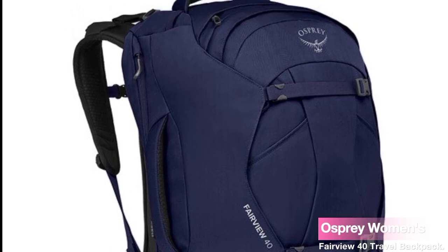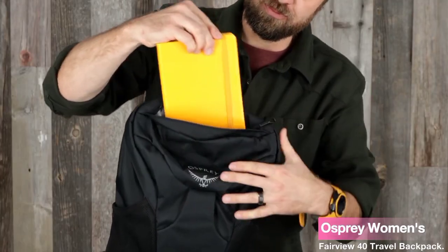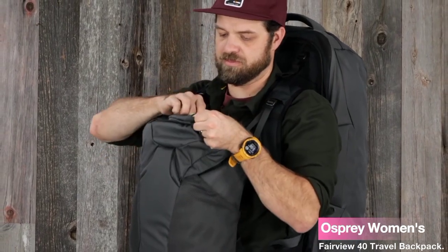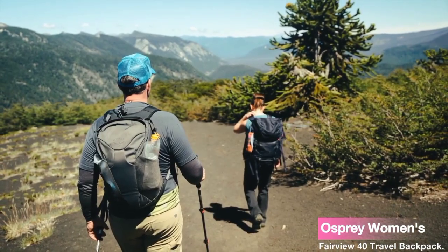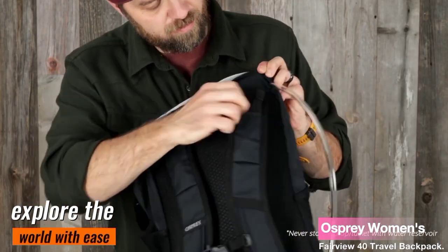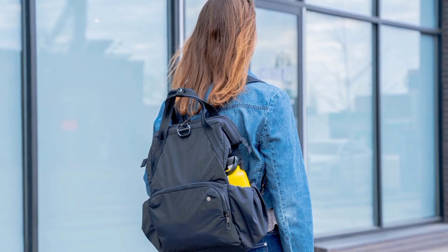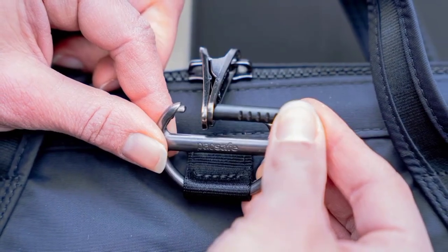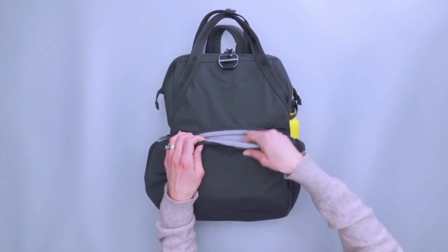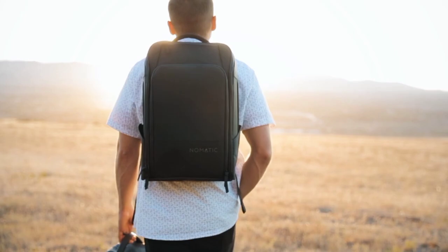After extensively testing the Osprey Women's Fairview 40 Travel Backpack, we can confidently say it's a must-have for any female traveler. Its spaciousness, security features, and comfortable design make it an excellent investment for frequent flyers and adventure seekers alike. Say goodbye to the stress of packing and lugging around heavy bags — with the Fairview 40, you'll be ready to explore the world with ease. These are just a few of the best women's travel backpacks on the market in 2023. When choosing a backpack, consider your needs and budget — whether you need a carry-on compliant bag or one designed for hiking.